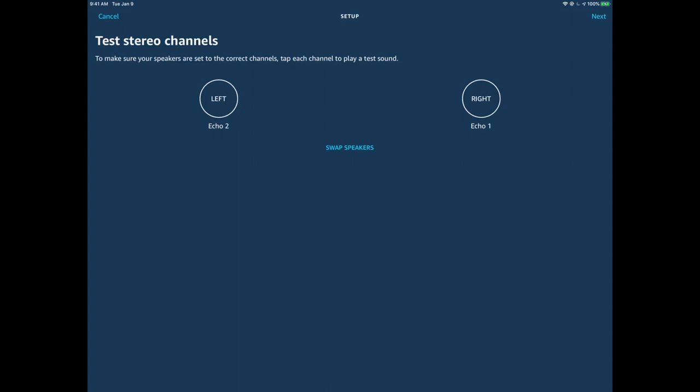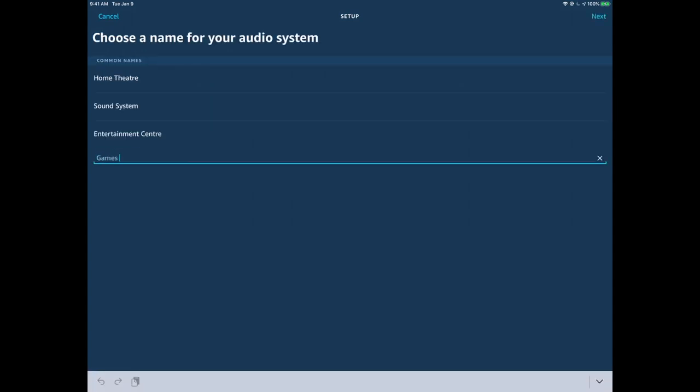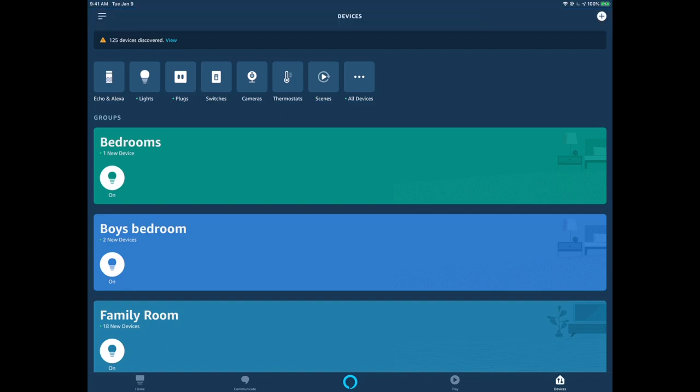Now it's going to ask you to test your stereo channel, so you want to be in front of your speakers. Push the button and you will hear a chime come out of the speakers, letting you know whether you have this set up correctly. For stereo sound, you want to make sure your left and your right are configured appropriately. Once confirmed, you'll give your new home theater system a descriptive name and add it to the specific room — in my case, the games room. My system has been configured.